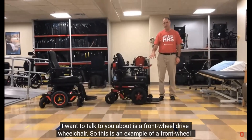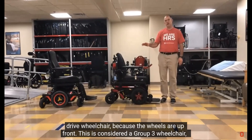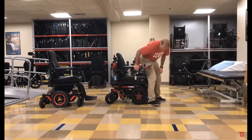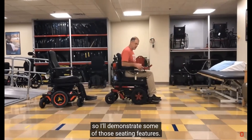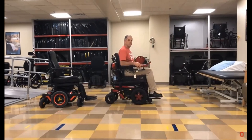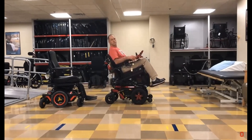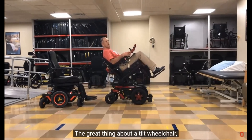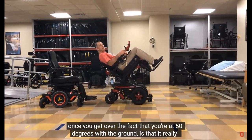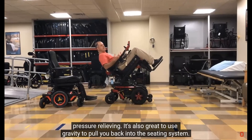The second type of wheelchair I want to talk about is a front wheel drive wheelchair—the wheels are up front. This is considered a Group 3 wheelchair, which means it's designed for people who are using their wheelchair every day, all day long. This wheelchair also has seating features built into it. This is the tilt function, which allows me to tilt the wheelchair. The great thing about a tilt wheelchair is that it really takes all the weight off your ischial tuberosity, so it's great for pressure relieving and using gravity to pull you back into the seating system.